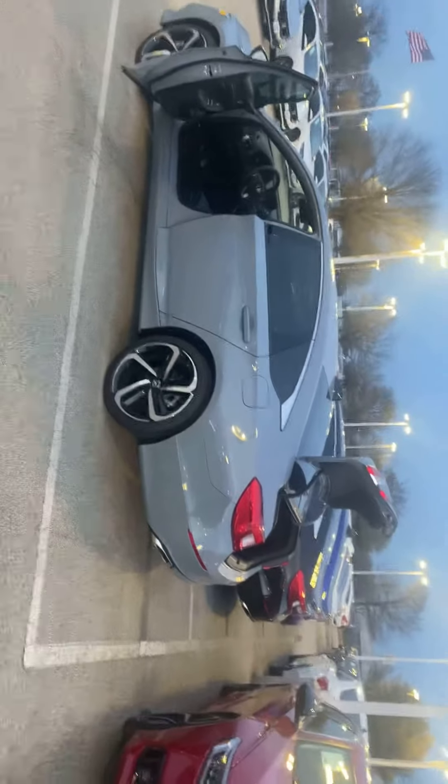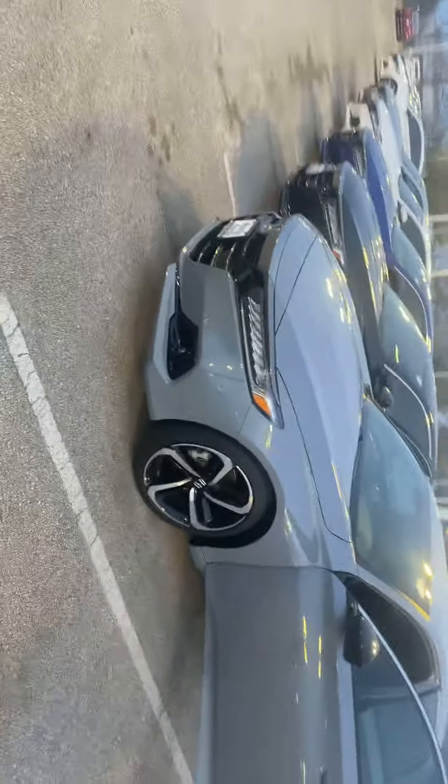Hi, my name is Cora and I'm here to introduce you to the Accord Sport 1.5 2021. We have the Accord Sport in Sonic Gray — very pretty. Look at those rims, they are super nice and very sporty. We're also going to have LED lights and a black grill.